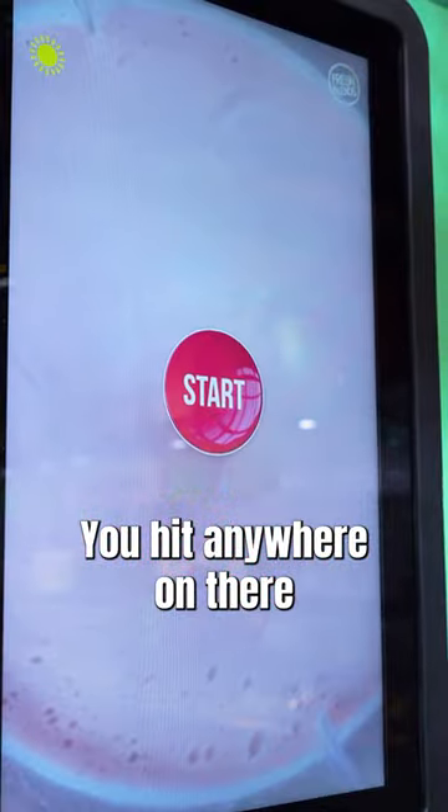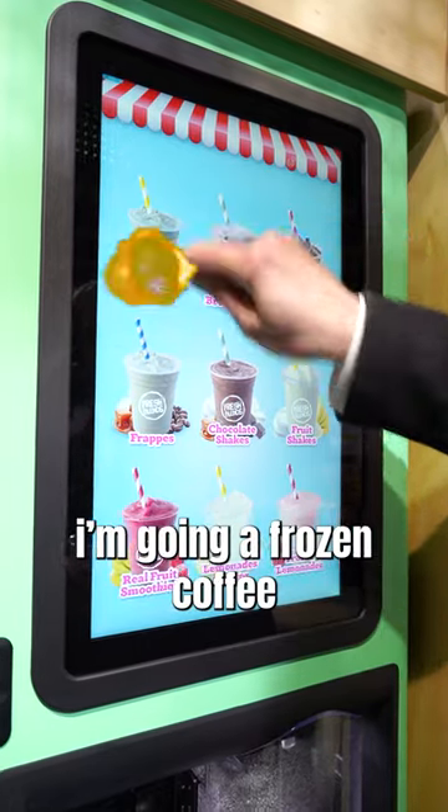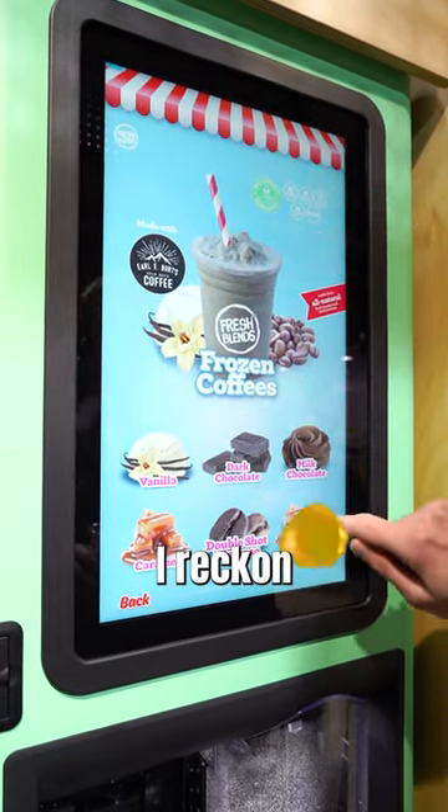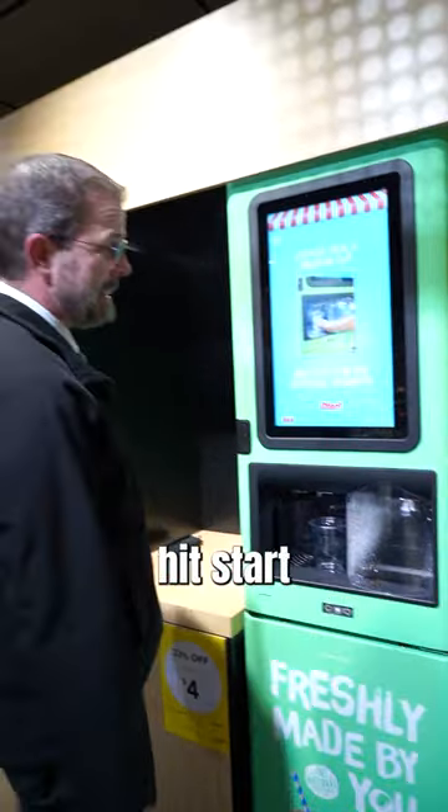Come up to the screen, you hit them anywhere on there. All kinds of different drinks, so you just select one that you want. We're going frozen — Caramel Espresso, I reckon. And then you just hit the get started button, grab yourself a cup, tuck the cup in there, hit start.